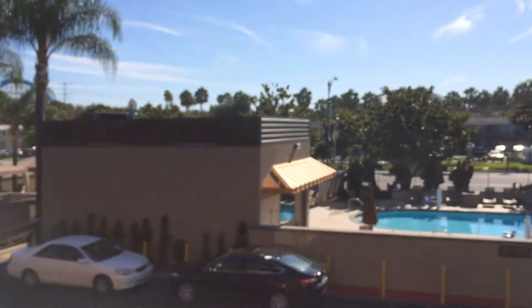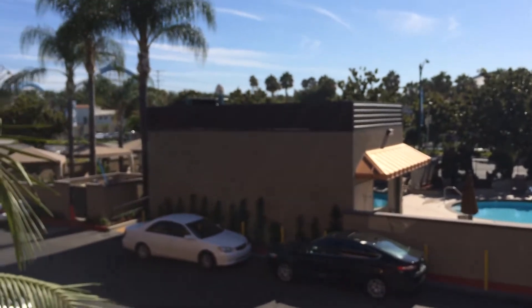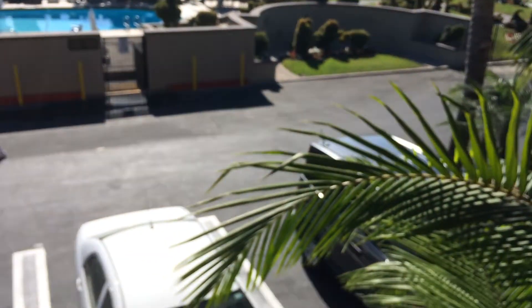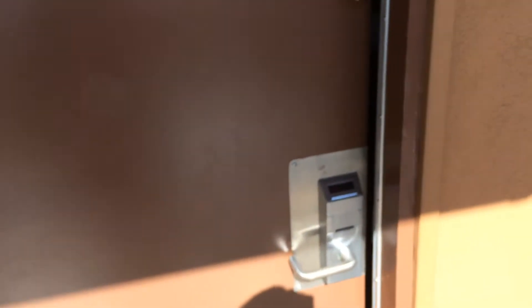This hotel has a swimming pool, as you can see. They also have continental breakfast. You pay for parking — parking was a little bit tight but we found parking. We're on the second floor and I want to show you guys what our room looks like.